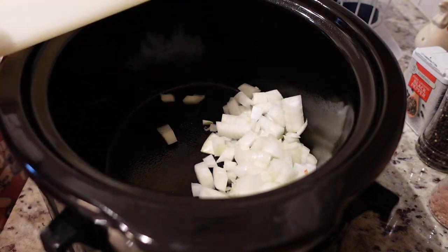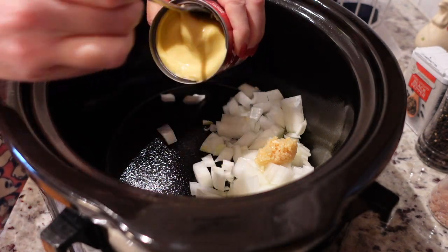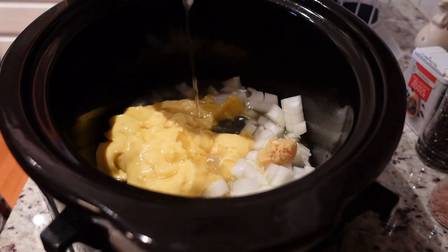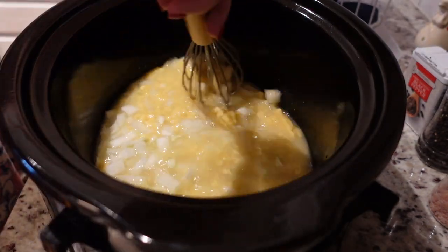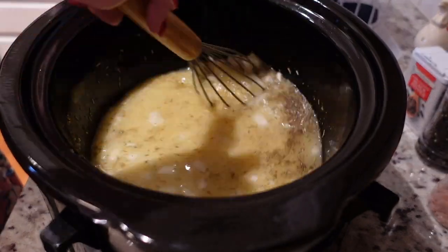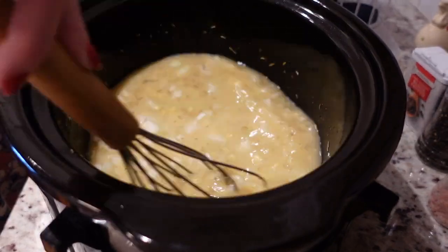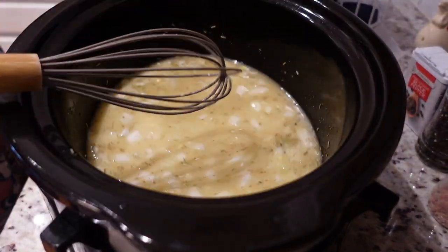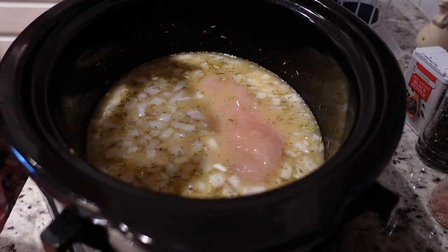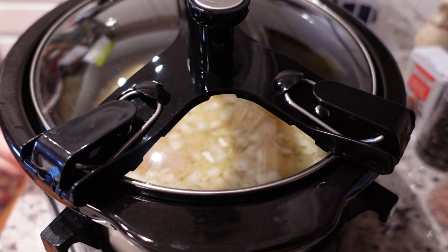I actually used two different recipes to inspire my chicken and dumplings, so I'll link both of those below for you to reference. We're starting by adding onion, garlic, and cream of chicken soup to a greased slow cooker. I'm then adding in 32 ounces of chicken broth or stock and whisking it all together. Next we're gonna add our spices — I did pepper, salt, parsley, onion powder, and thyme, but you can just make it your own. Then I'm adding my two large thawed chicken breasts, adding the lid, and this is gonna cook for six hours on low.